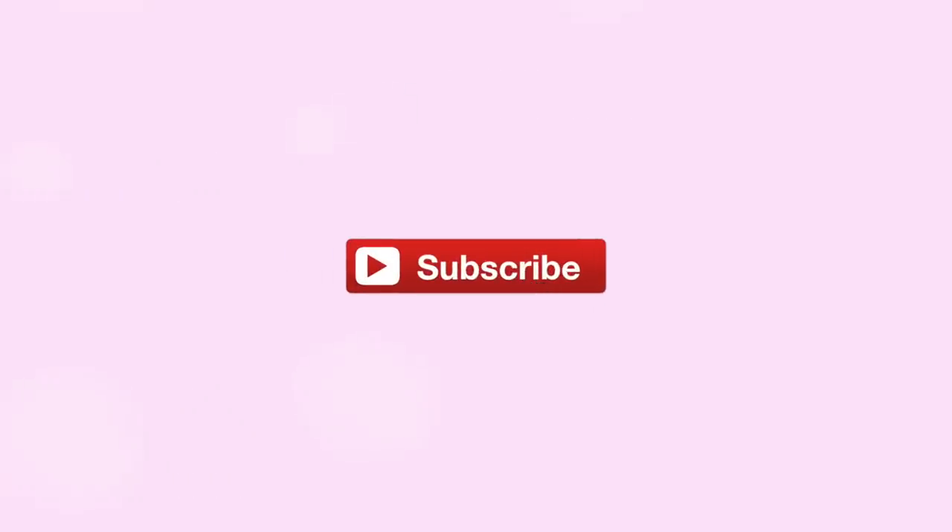I hope you guys found some new helpful tips and some new products you might want to try out. And that's pretty much it. Thank you so much for watching and I'll see you all in the next one very soon. Bye!